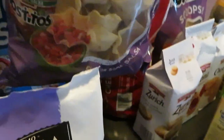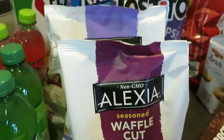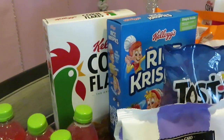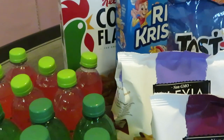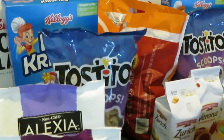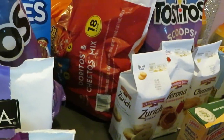Tostitos — the medium bag — were BOGO at $3.29. Rice Krispies cereal was BOGO at $4.49 and we also have a $1 off two coupon from coupons.com. I also got the cornflakes, part of the Kellogg's BOGO at $4.49, and there's also a $1 off two coupon from coupons.com for those.